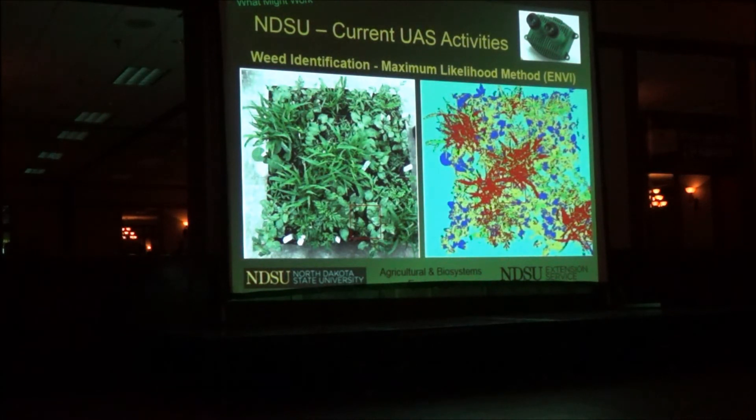This is a picture of one of the projects we're doing — weed identification. Just started it in the greenhouse. You simply pick out a wild buckwheat and tell the computer to find all the other ones, and it does it. This is wild oats, and there's some pigweed in here as well. We're able to identify them.